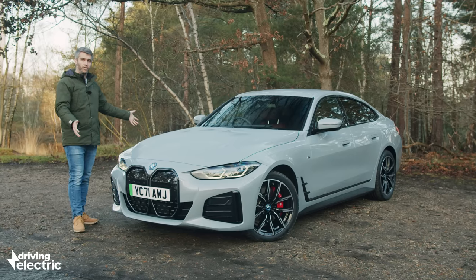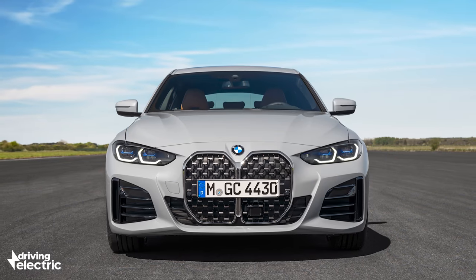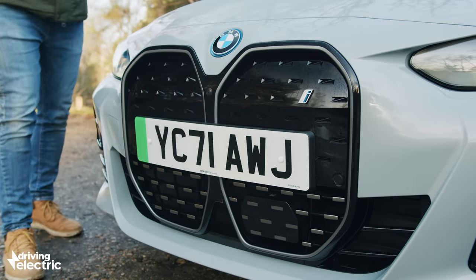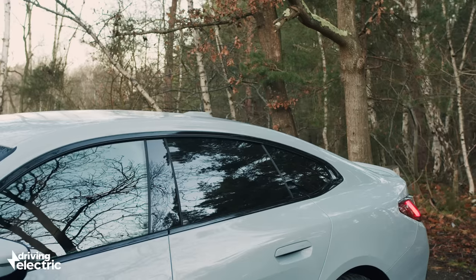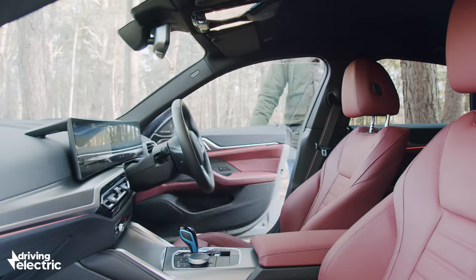But for now, the i4. It's effectively modelled on a 4 Series Grand Coupe and gets much of the same styling elements — a very similar front end, the same swept-back profile, and crucially, the same hatchback tailgate. But we'll come back to practicality in a minute.